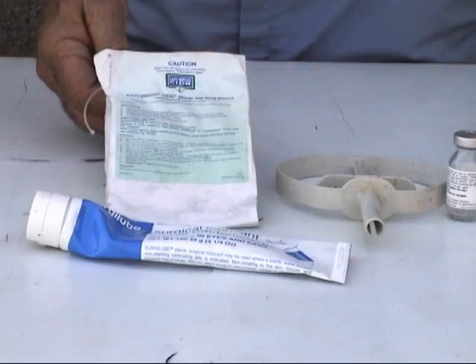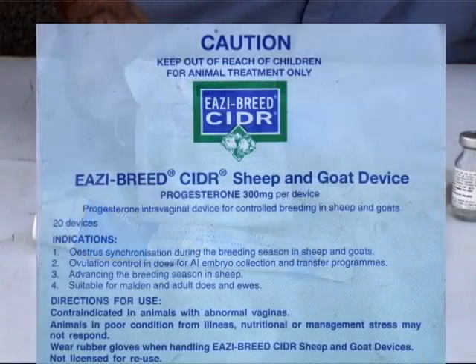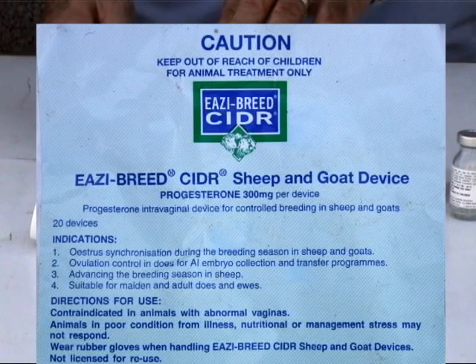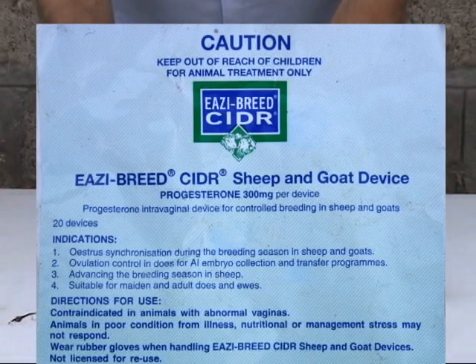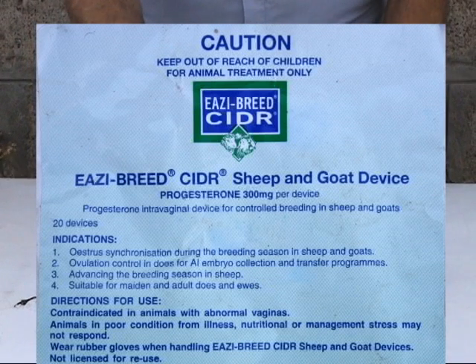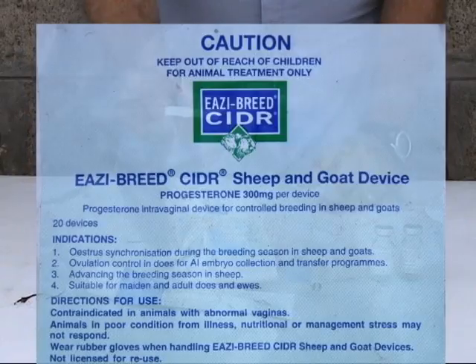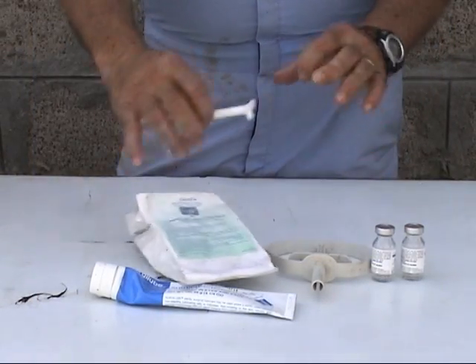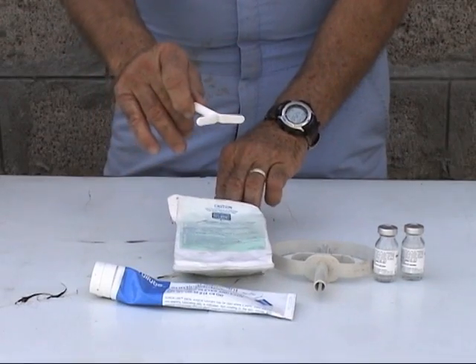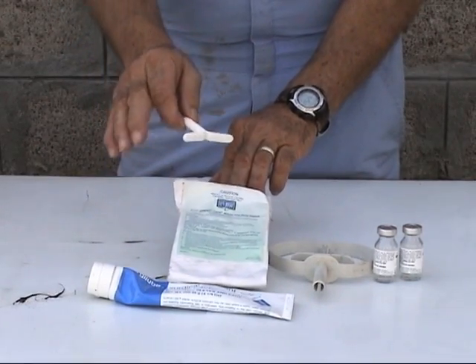What you're looking at here is a material called CIDR, which is a plastic polymer that has been impregnated with natural progesterone. We insert it into the reproductive tract of the female, and the fact that it's in contact with the walls allows that progesterone to come out into the circulation and prevents the animal from coming into heat.